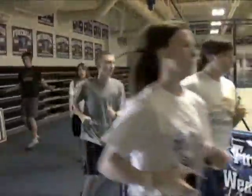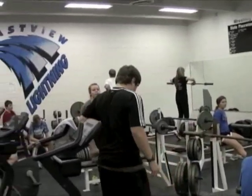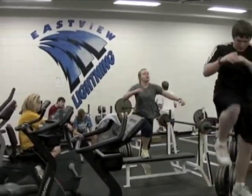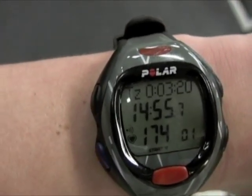We understand that each individual student's heart rate is different. We believe it is important to monitor students' efforts and intensity during class so each student can work toward reaching their optimal fitness. Heart rate monitors allow our students to see immediate, accurate feedback on the rigor of their workout.